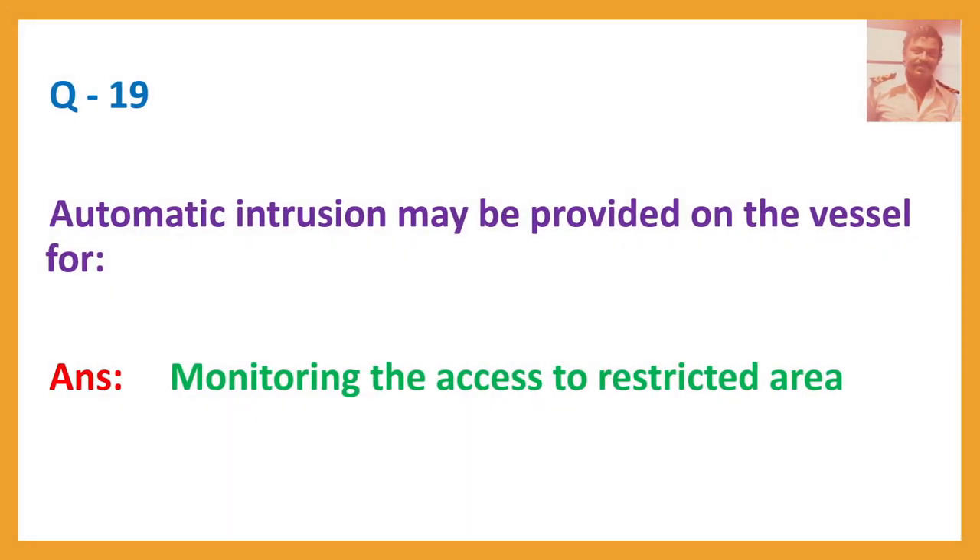Question number nineteen: Automatic intrusion detection may be provided on the vessel for... Answer: Monitoring the access to restricted areas.